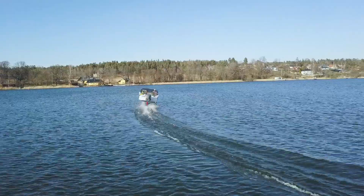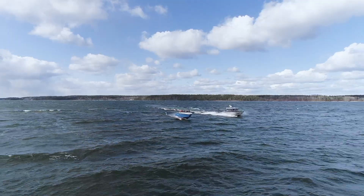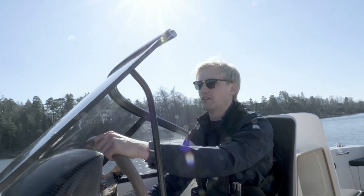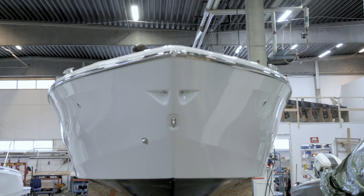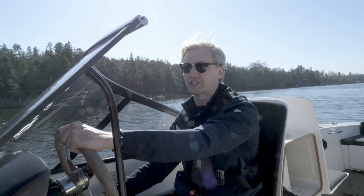The foils also enable superior sea keeping compared to regular boats. In moderate waves, you can go at speeds up to 30 knots, just flying over them without even touching them. We achieve this stability with the help of sensors around the boat, mainly two ultrasonic sensors in the bow. They continuously measure the distance to the water, sending that data to the onboard flight controller computer that continuously adjusts the foils at about 100 times per second.